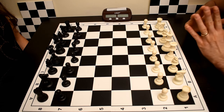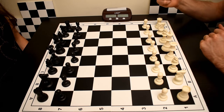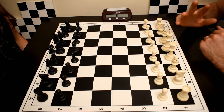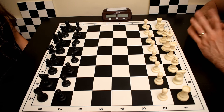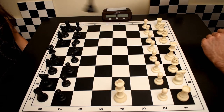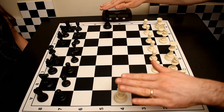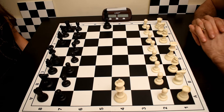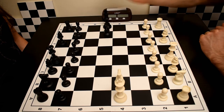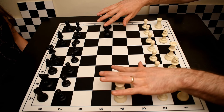Chess can end in a draw or in victory for one player. One type of draw occurs when both sides have insufficient material to produce a checkmate — for example, if only kings remain, or both sides have only a king and a knight, that's not enough material to force checkmate.